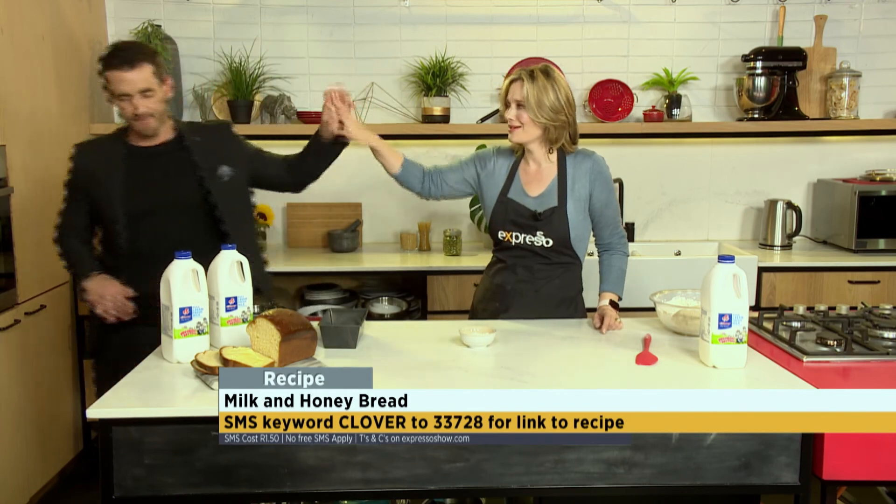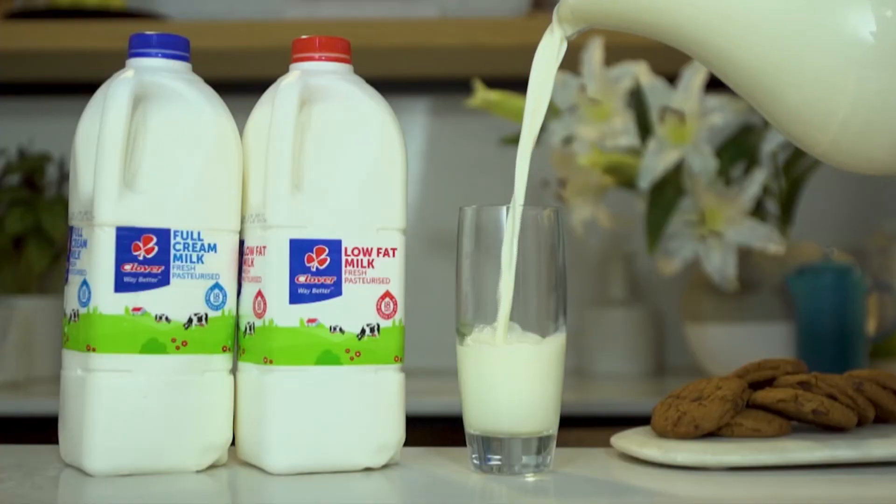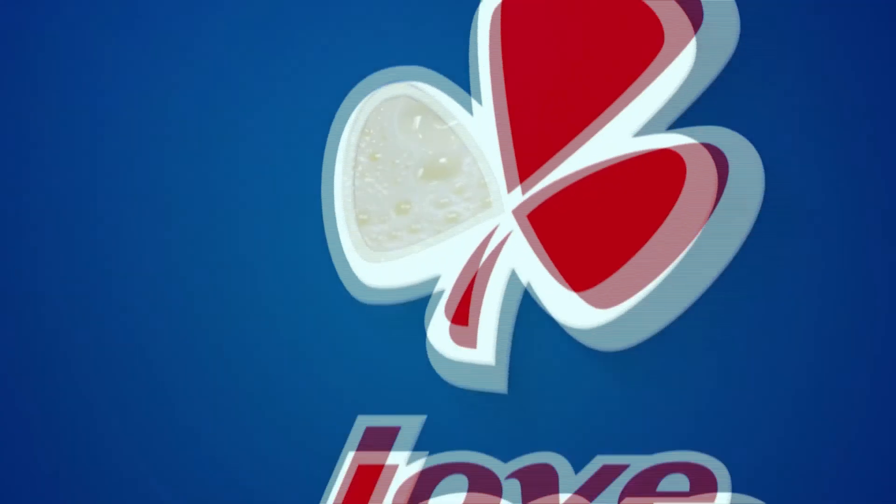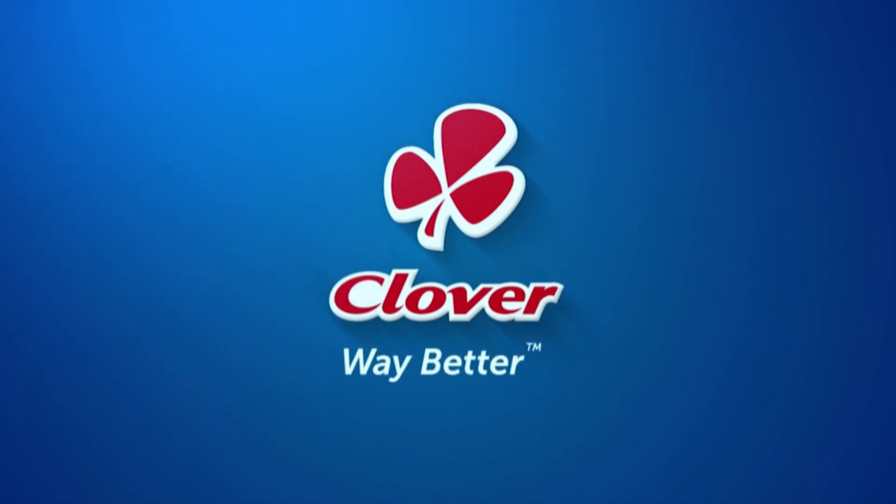Grace — superstar — not with me. Oh, no, sorry. You've made it. Clover Fresh Milk is the number one milk brand in SA. Made with love by Clover.